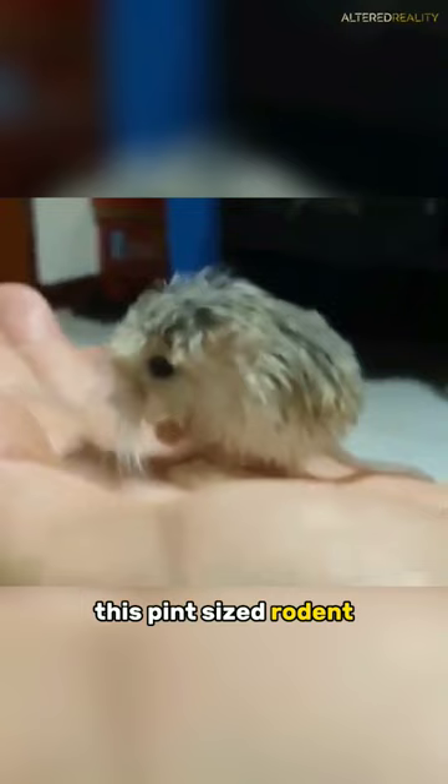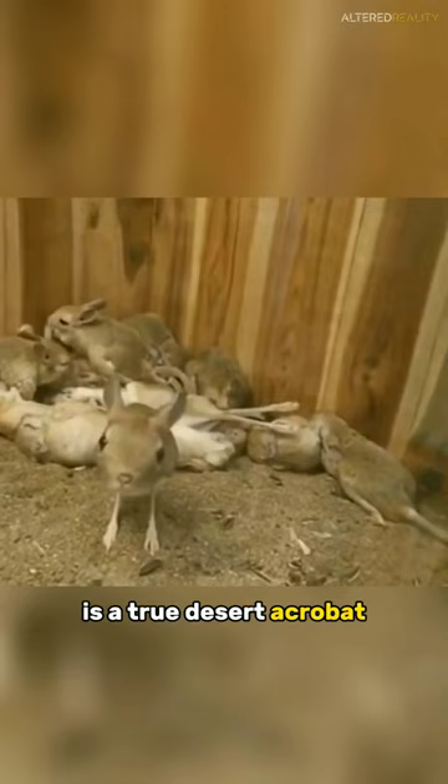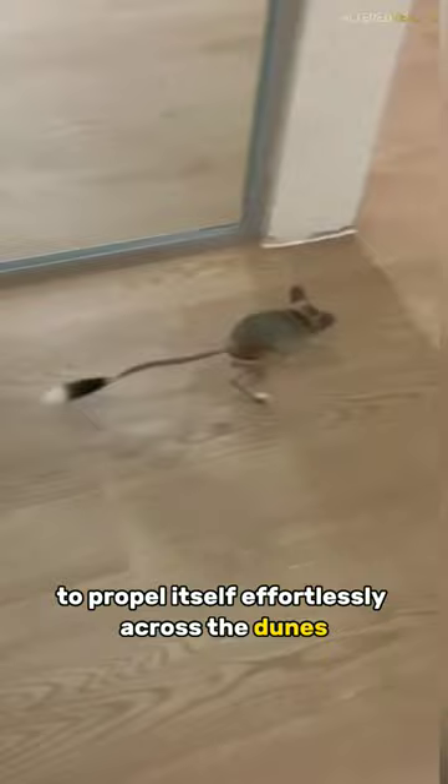This pint-sized rodent has captured the hearts of nature enthusiasts worldwide. With its oversized ears, fluffy tail, and remarkable jumping abilities, the Baluchistan Pygmy Jerboa is a true desert acrobat. It scurries through the sand, using its long hind legs to propel itself effortlessly across the dunes.